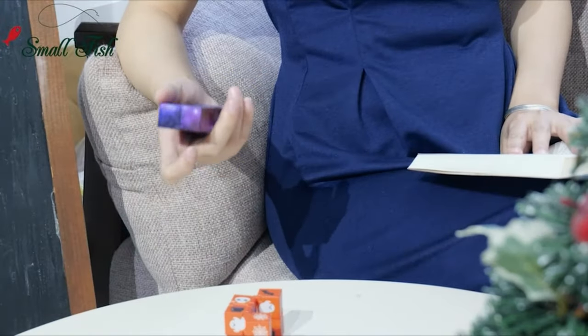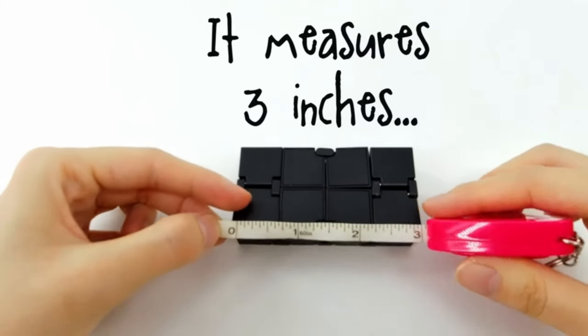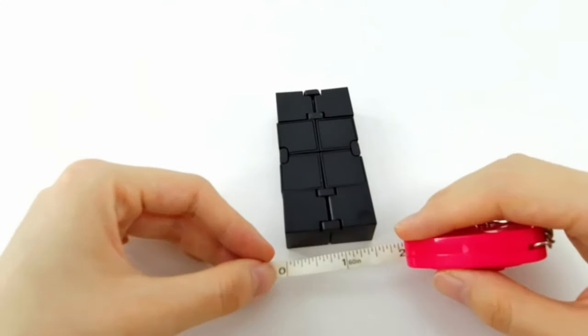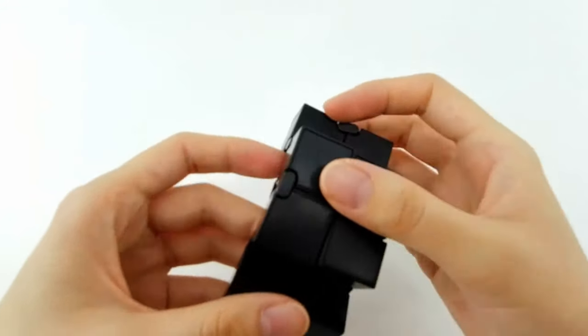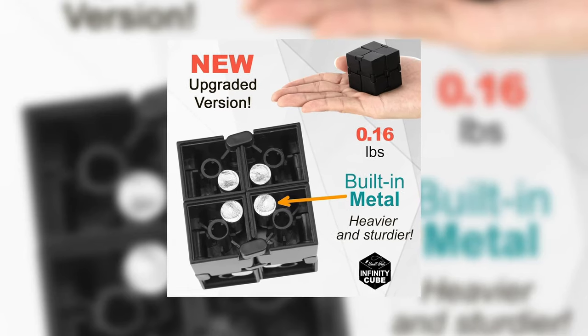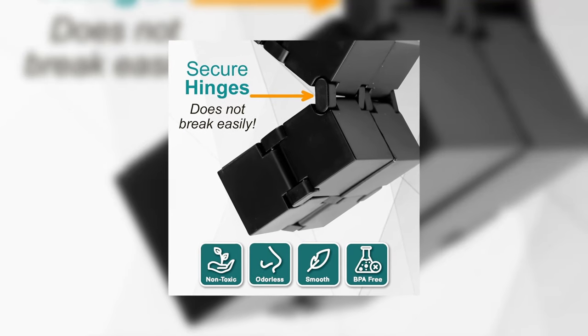Instead of resorting to nail-biting, knuckle-cracking, or leg-shaking, the Infinity Cube is here to save the day. It provides a great way to release stress and helps eliminate those pesky fidgeting habits. This cube also offers hours of fun while improving finger flexibility. It's the ideal way to relax and unwind without the noise or distraction of other gadgets.